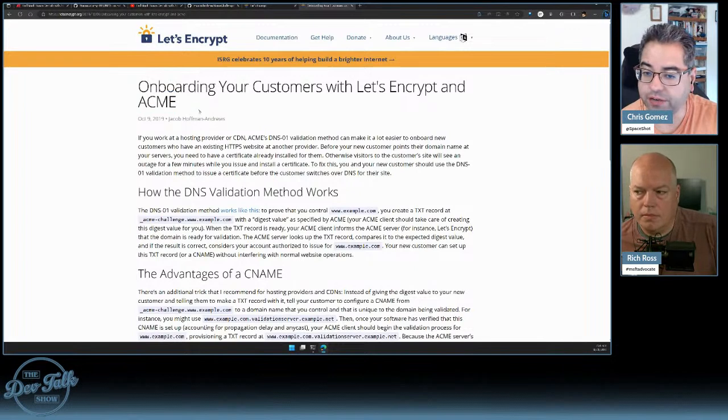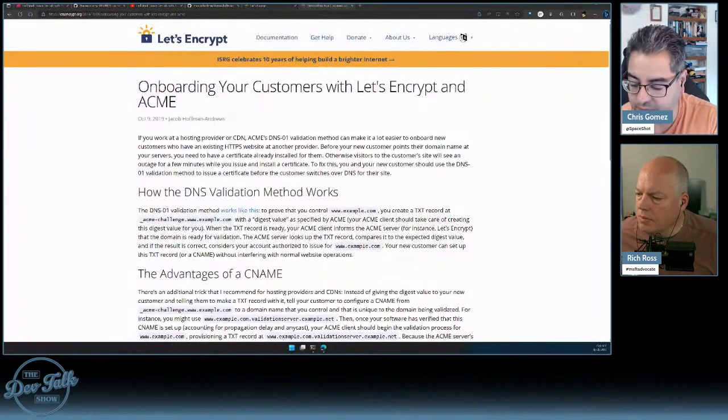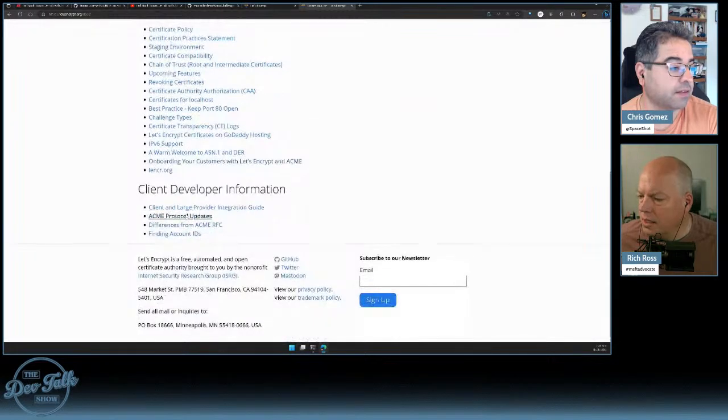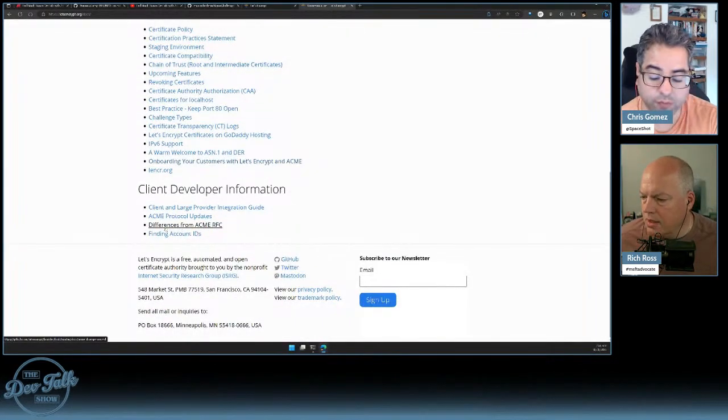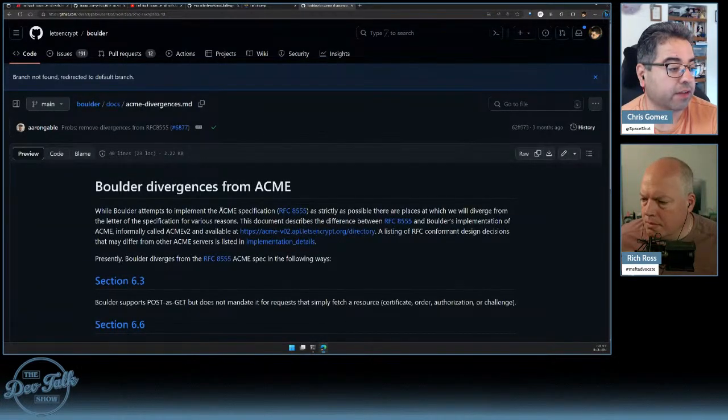ACME is what I'm interested in here. I'm not 100% sure if ACME is a standard that Let's Encrypt created or just implemented. In their client developer documentation they say 'differences from the ACME RFC,' so there does appear to be an ACME specification. It looks like this came out in 2019 — Automatic Certificate Management Environment — a method for automated certificate management. Learning all this kind of on the fly.